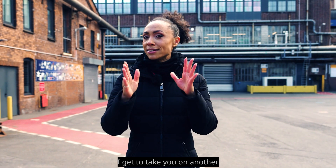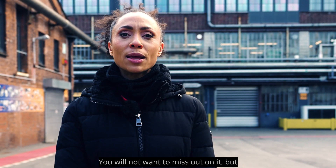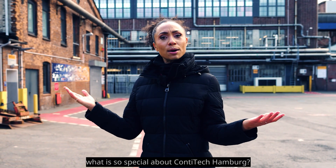Welcome to ContiTech Hamburg! My name is Yasmin and today I get to take you on another exclusive tour of the site — you will not want to miss out on it. But what is so special about ContiTech Hamburg?